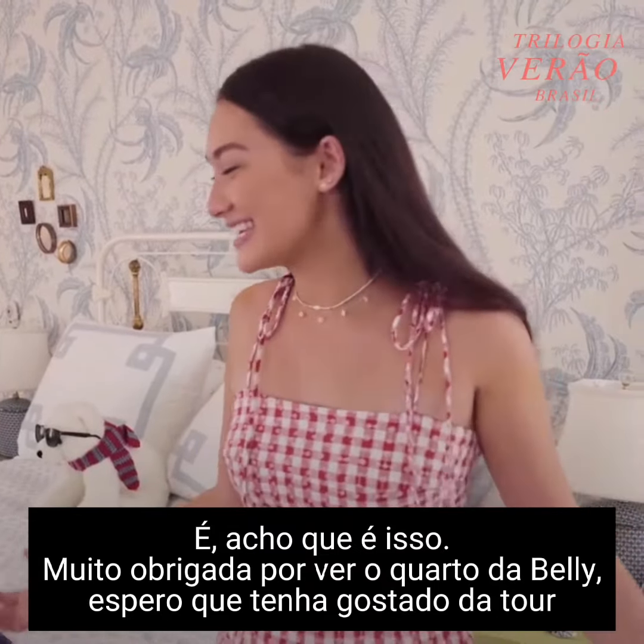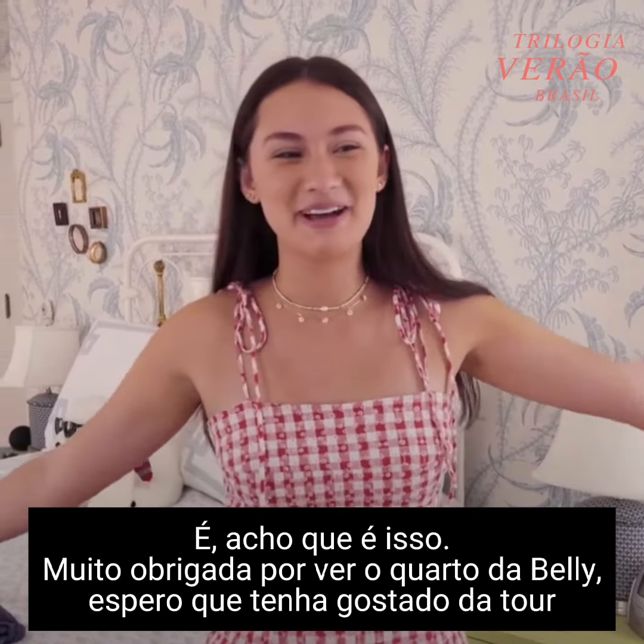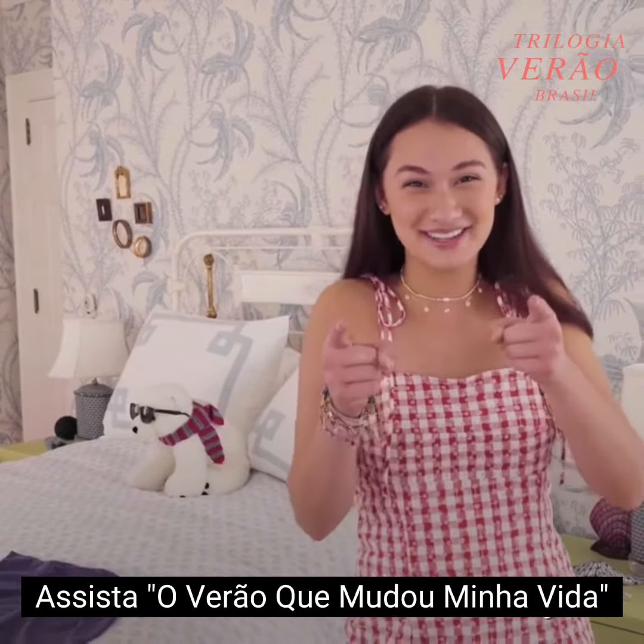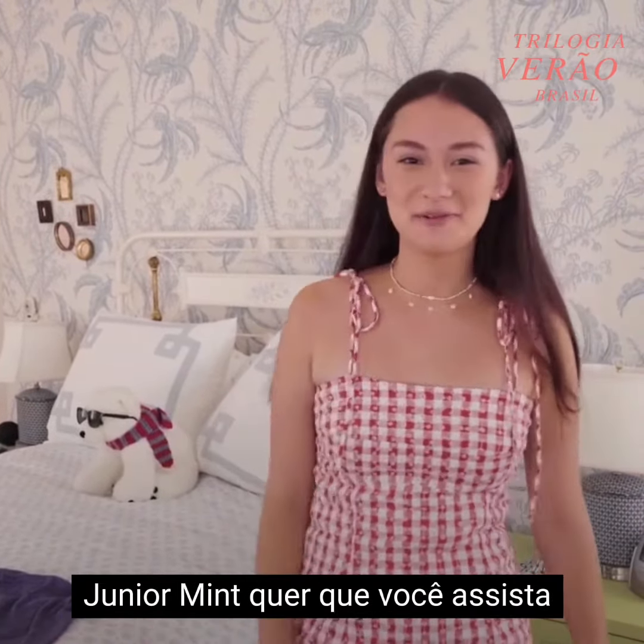All right, I think that's it. Thank you so much for checking out Belly's room. I hope you enjoyed the tour. Watch The Summer I Turned Pretty! Junior Mint wants you to watch.